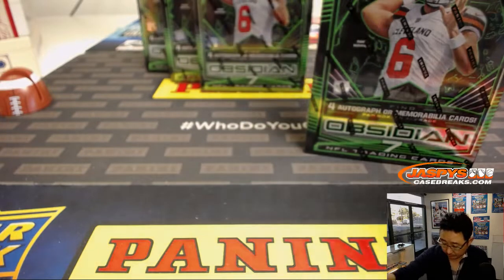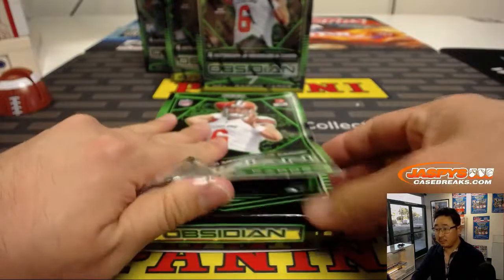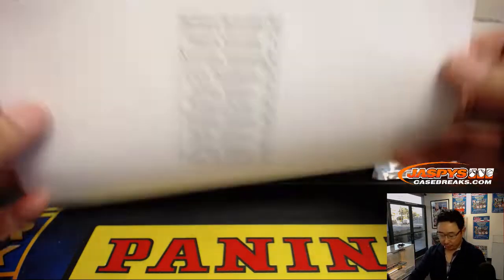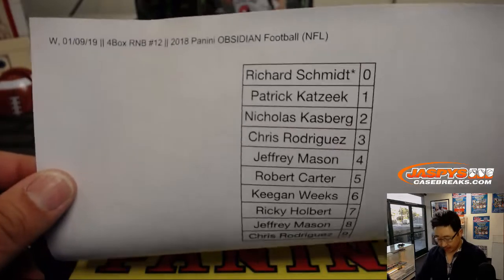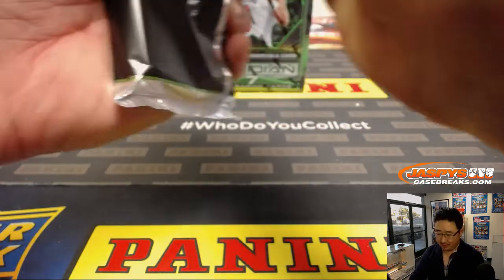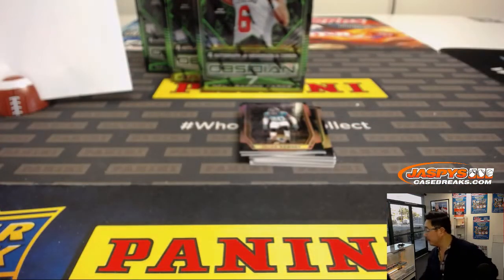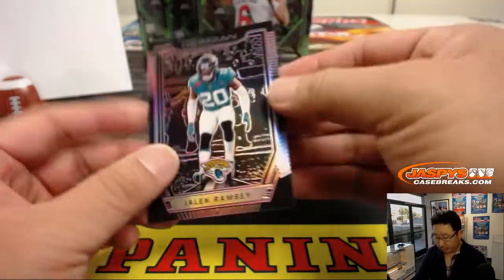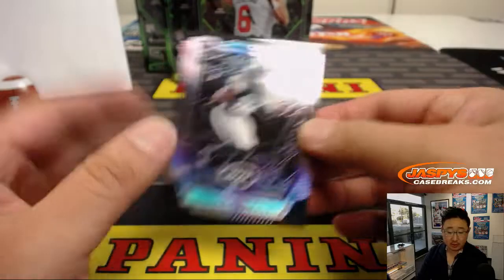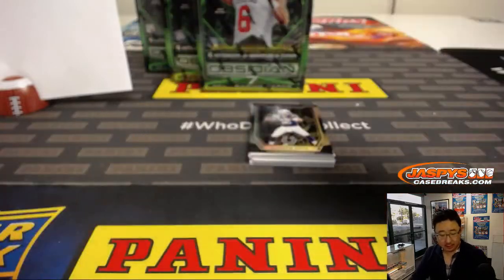Good luck, everyone. There's the official printout right there. Box number one — we're going to start with Jalen Ramsey, numbered to 75. That goes to number five, Robert. That goes to six — 26 out of 75 — Isaiah Crowell. So that goes to Keegan. We'll top-load all of those before they go out.